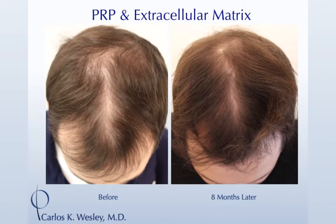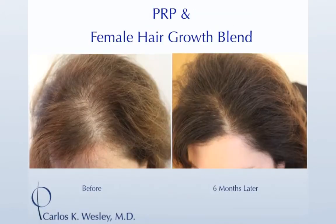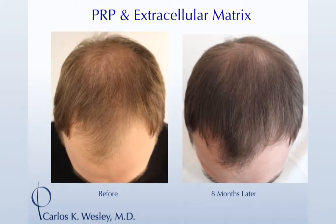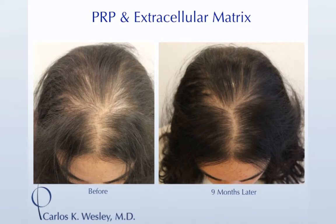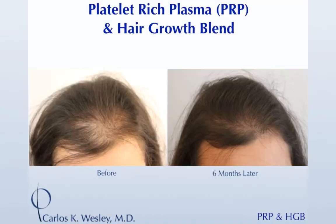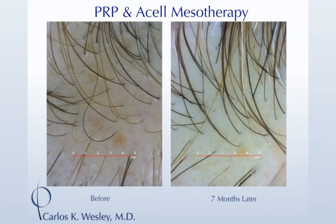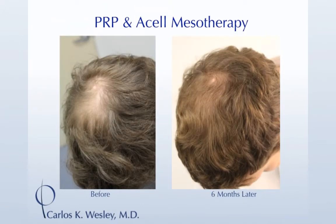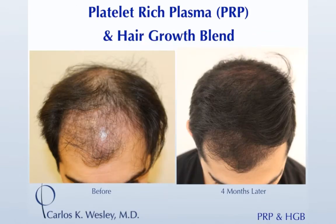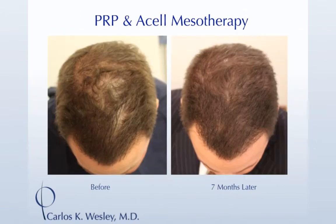The risks are more like annoyances. It can be achy and tight — like when you twist your ankle — on top of your head for two or three days. You can have some swelling in your forehead and temple, but if you ice after the procedure you'll be fine. The third risk is temporary thinning before it gets thicker, called shock loss — when new hairs push old ones out of the way. You may notice some thinning about two and a half to three weeks after the procedure, but it always comes back around two to three months later.